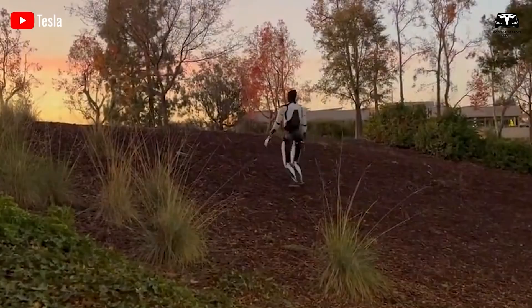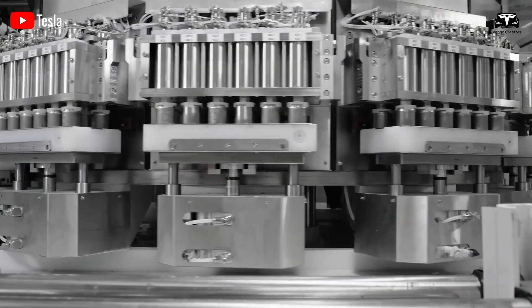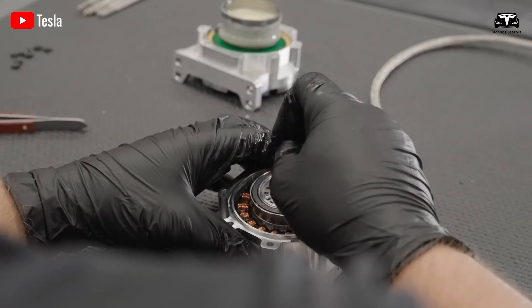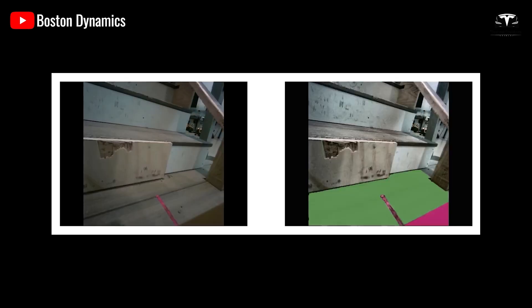Optimus can operate continuously for nearly 10 hours, thanks to Tesla's advanced 4,680 battery. Equipped with artificial intelligence and state-of-the-art sensors, the robot can complete tasks with precision, flexibility, and dexterity comparable to a human.